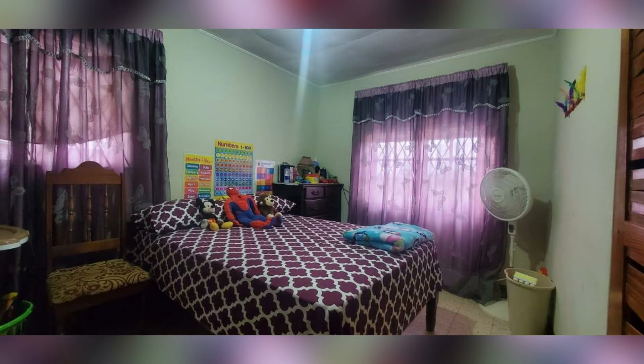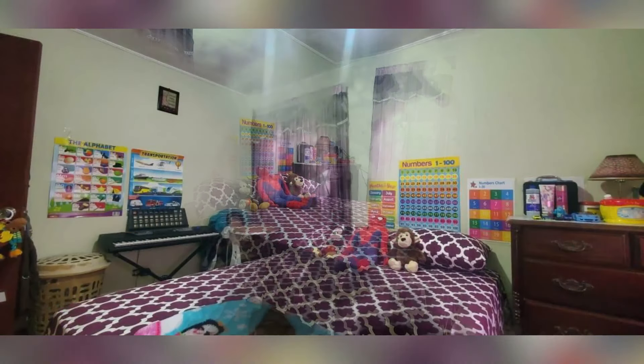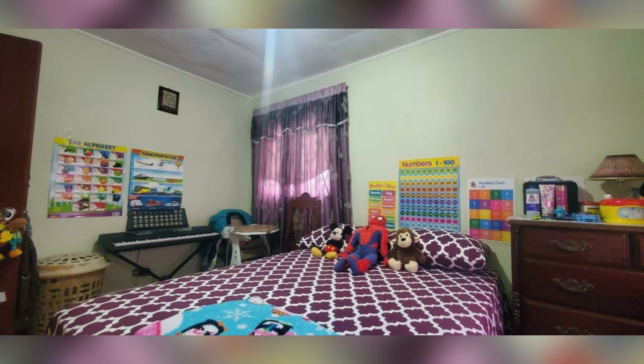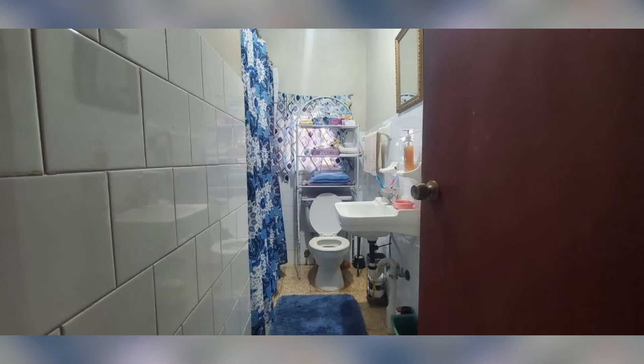This is bedroom number two, which is relatively the same size as bedroom number one. This is the shared bathroom — it has a pedestal sink and a standing shower.